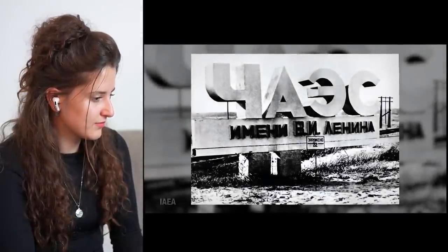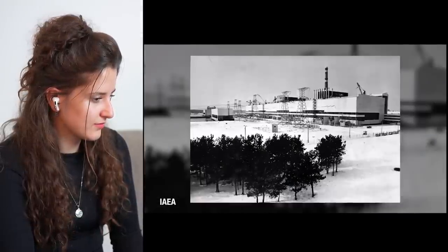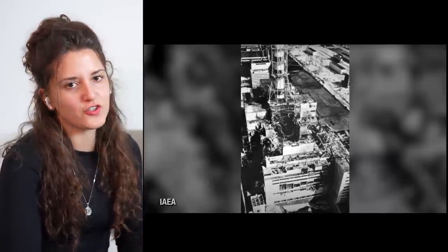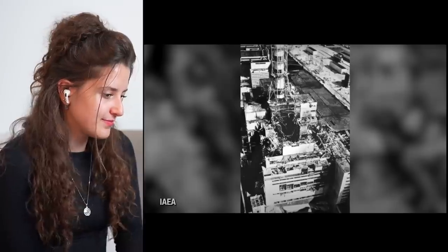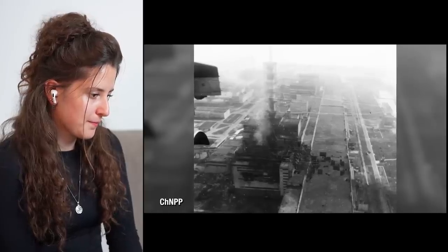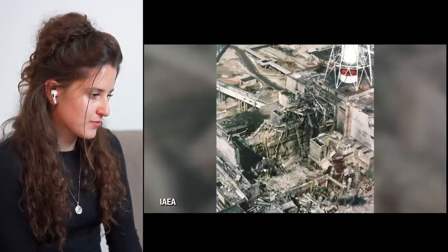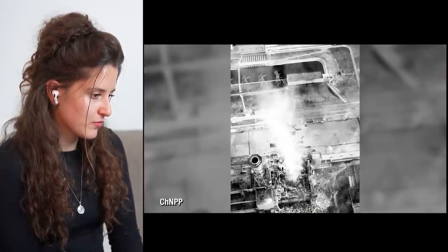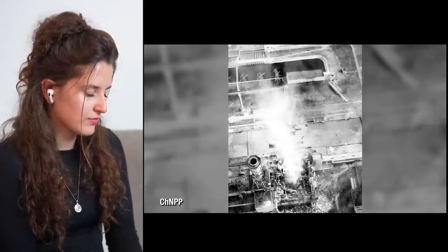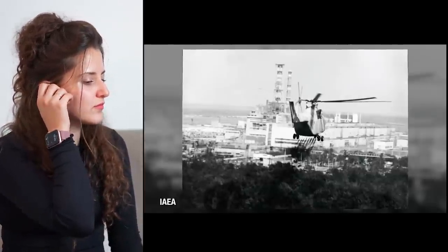On April 26th, 1986, reactor number four at the Chernobyl nuclear power plant exploded. Thousands of kilograms of radioactive material and fuel were launched into the sky, and burning metal sent contaminated particles into the air for days. This deadly detritus would go on to contaminate over a hundred thousand square kilometers of Europe.